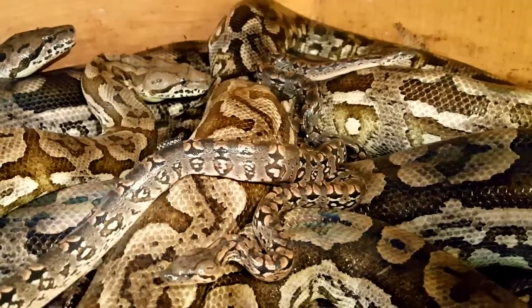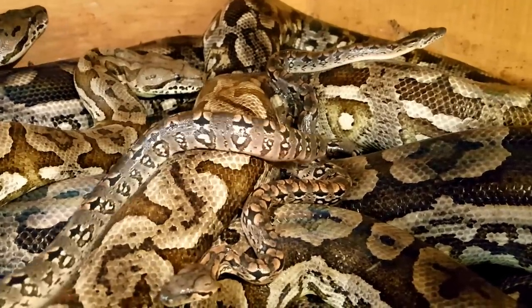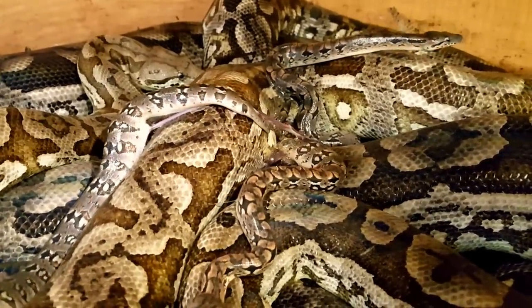How many can you see, Frank? One, two, three. Yeah, about three right now. Yeah, I think there's three. They don't have a ton of babies but I hope we can catch one of these shedding.